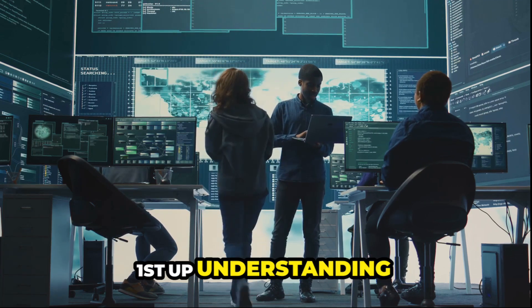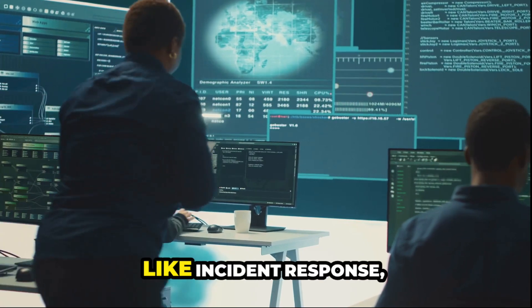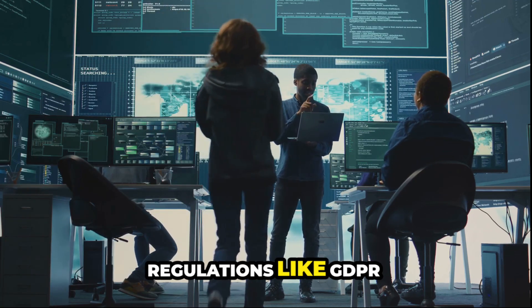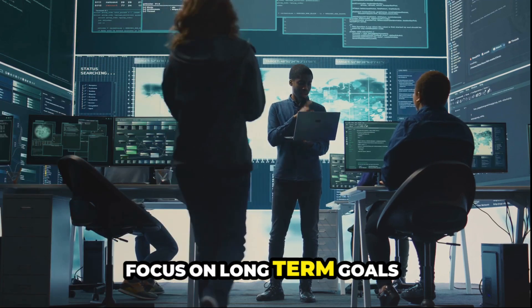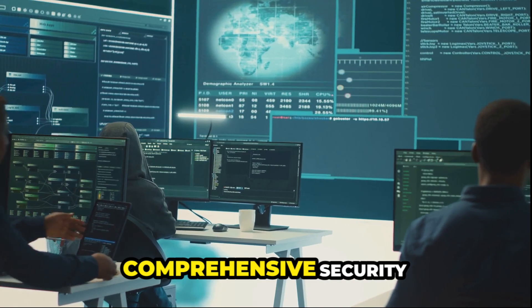First up, understanding metrics and KPIs. Operational metrics monitor day-to-day tasks like incident response. Compliance metrics ensure adherence to regulations like GDPR and HIPAA, and strategic metrics focus on long-term goals like risk reduction and ROI. Combine these for a comprehensive security view.